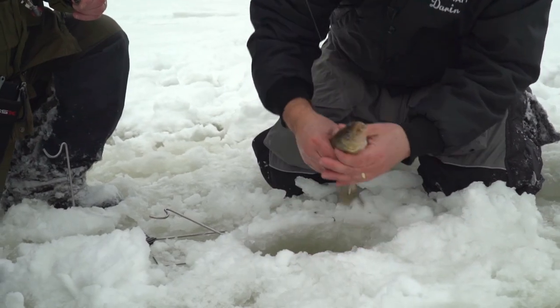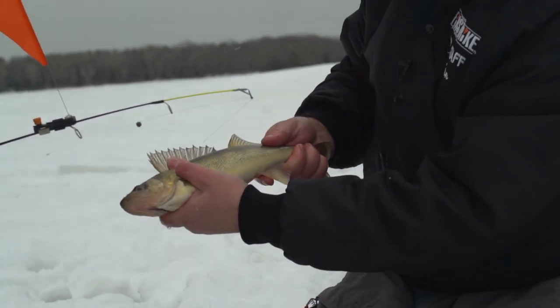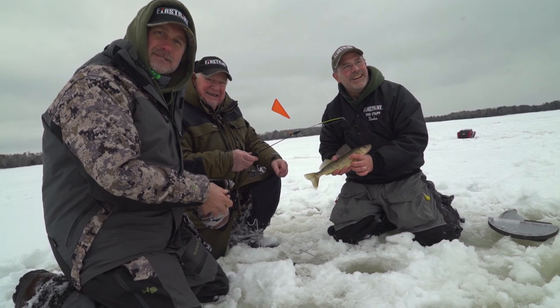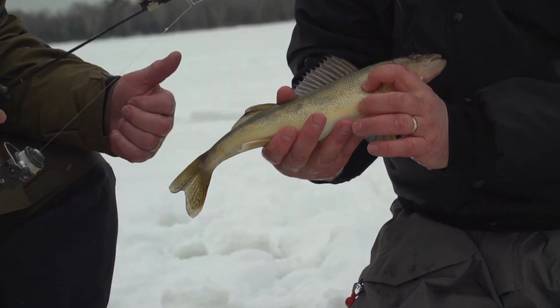Now we got a line — whoa, this is a new species! Look at that, it's got that bronze color too. Folks, we just wanted to show you that this thing will catch every species in the water. Isn't that something? That is cool — nice job.